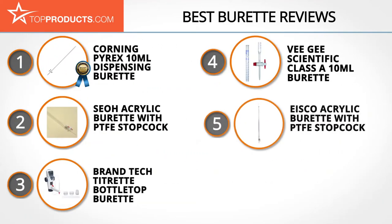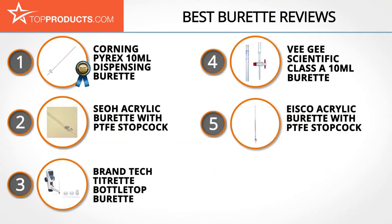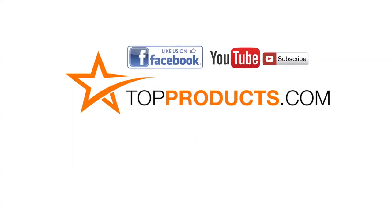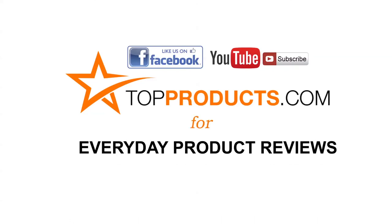These are our top five burettes — we hope you enjoyed watching our review. Until next time, take care. Click now to subscribe to our YouTube channel and like this video. Don't forget to like our Facebook page and visit us at topproducts.com for more everyday product reviews.